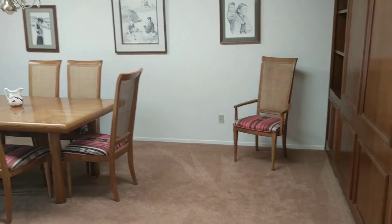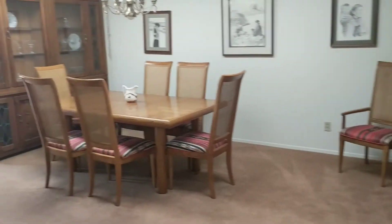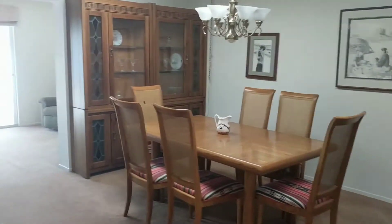The front door is right behind me, and here's a coat closet. If you wanted to do a second bedroom, this formal dining room to me is useless, and I think this whole area could be repurposed.